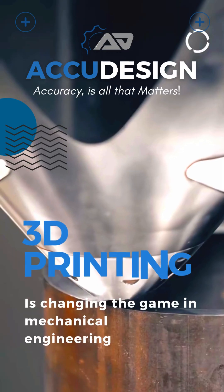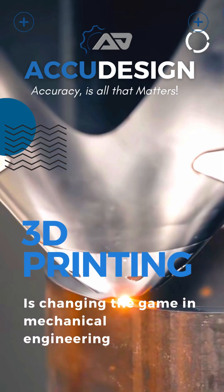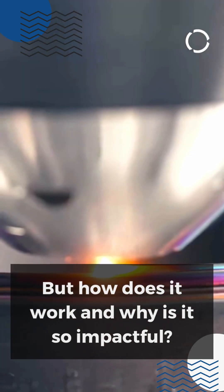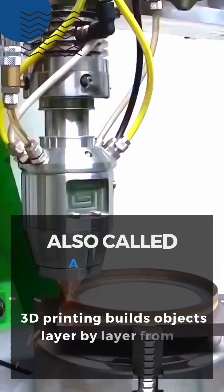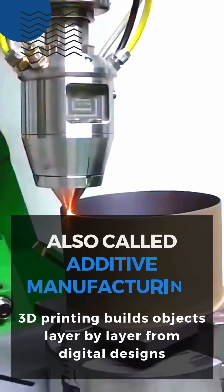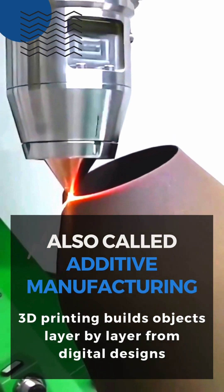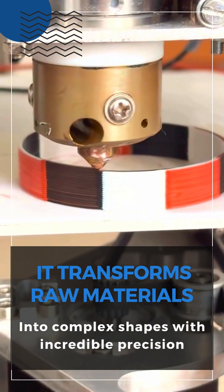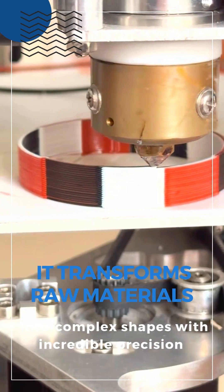3D printing is changing the game in mechanical engineering, but how does it work and why is it so impactful? Also called additive manufacturing, 3D printing builds objects layer by layer from digital designs. It transforms raw materials into complex shapes with incredible precision.